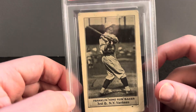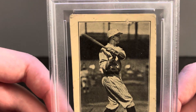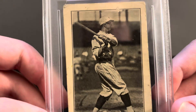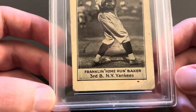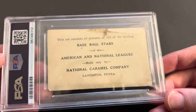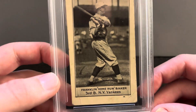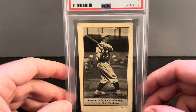I just got this card this week. I love the Yankees uniform, I love the pinstripe hat, love the choke up, love the pose — the clarity of the image is just awesome. I love the typed font: 'Franklin Home Run Baker, Home Run' in quotes, third baseman, New York Yankees. That's what the back looks like — a well-loved card.